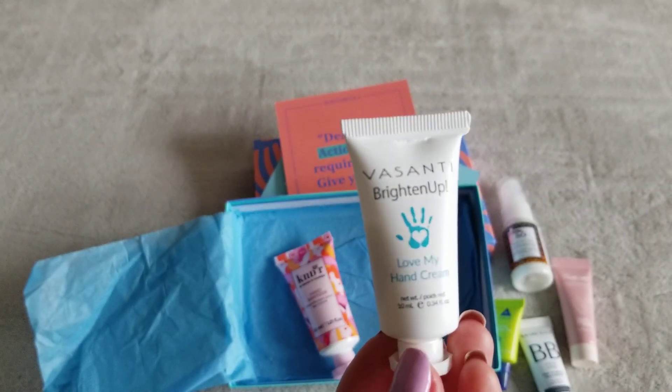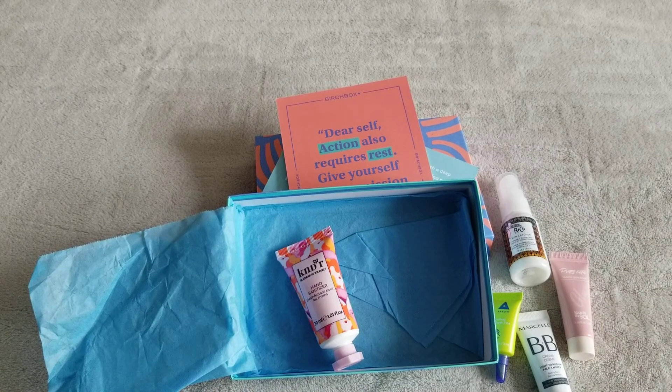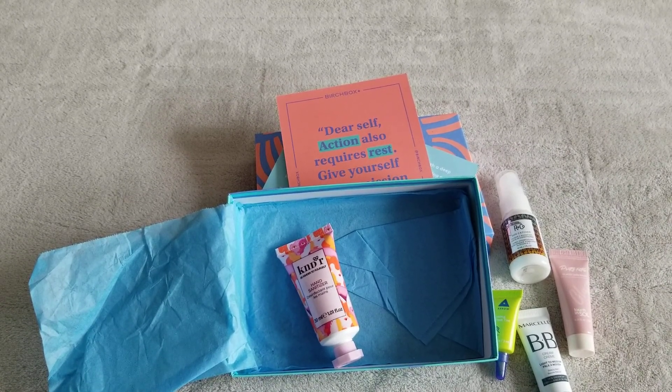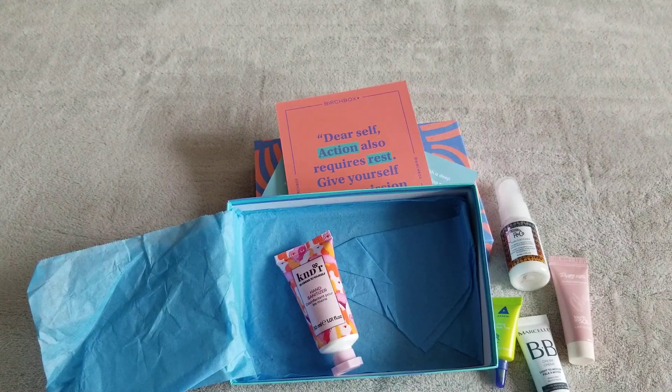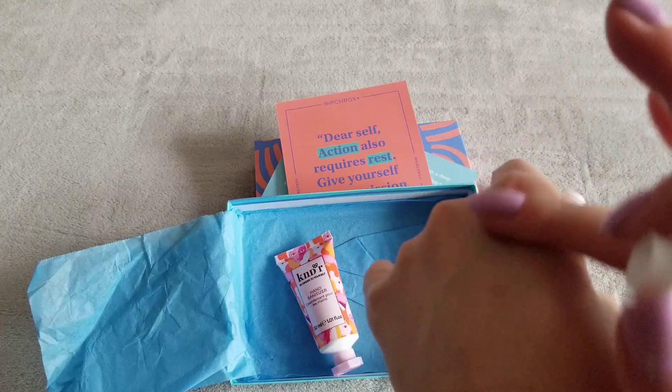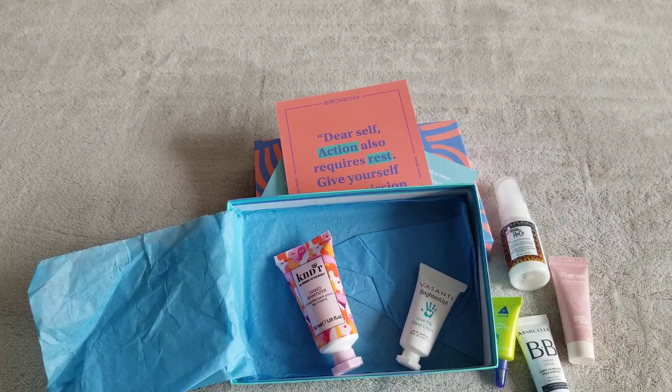Next item is the Vasanti Brighten Up hand cream. I tried this last night. It's clear or white in color. I do love the smell — it's very nice, soft, and reminds me of herbal essences. Kind of fruity but not overwhelming at all. I actually enjoyed this very much. It's a beautiful, pleasant scent and I would actually use this.